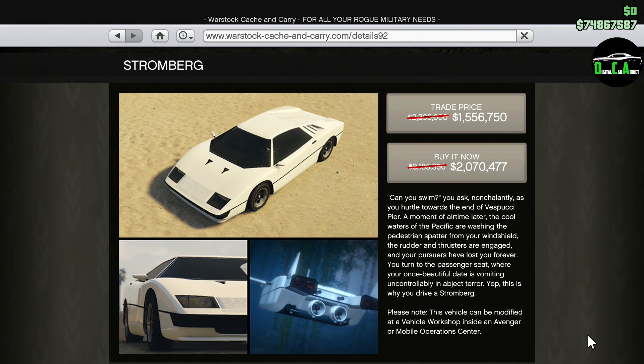Moving on to the Warstock website, we have 35% off the Stromberg. This is a very good vehicle to own in free mode and fight against Suppressor Mark II griefers, as it does have armor and missiles, and of course its submarine function. This is one of the best discounts this week in my opinion, and one you should definitely consider buying.